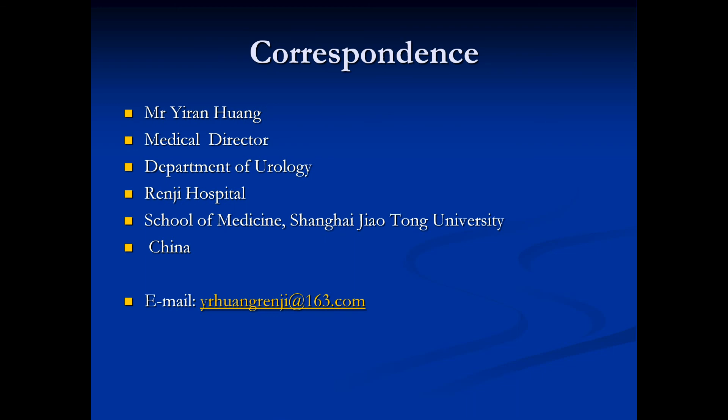If you have any questions about this study, please contact us. We will be pleased to communicate with you.